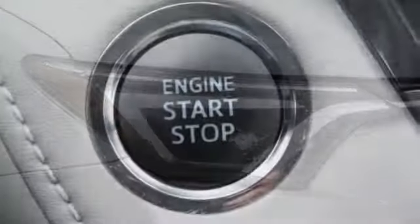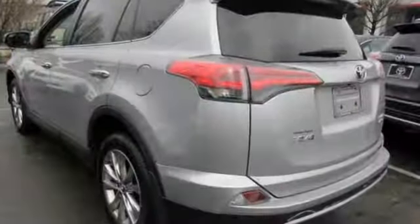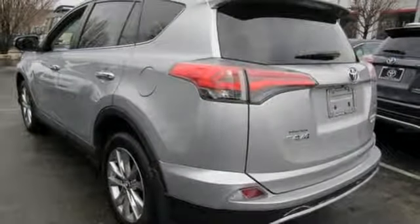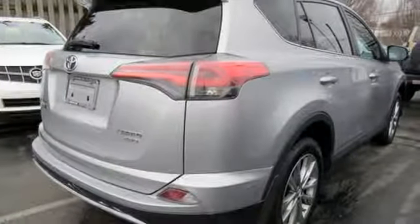Front heated sports seats, inline four cylinder engine, express open and close sliding and tilting sunroof, electronic shift on the fly, and automatic transmission.